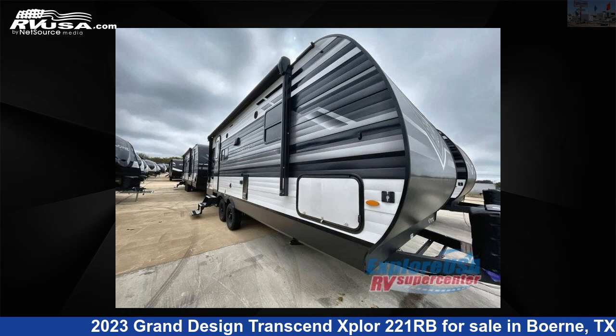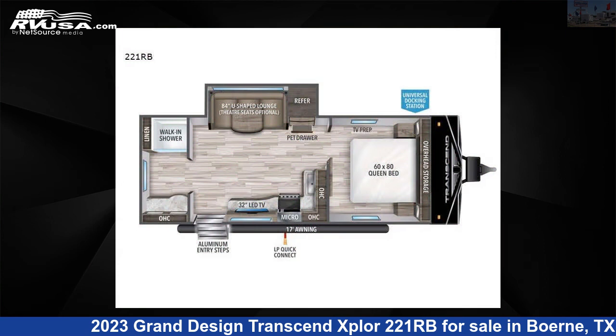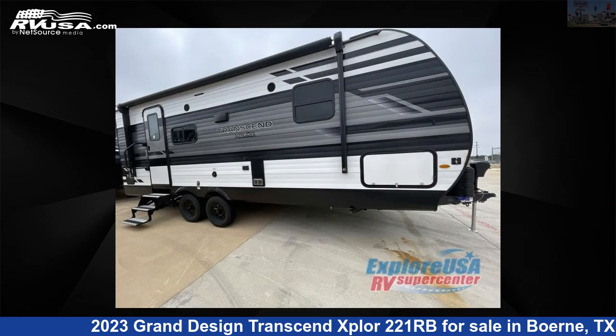This 2023 Grand Design Transcend Xplore 221RB is a travel trailer RV. It is located in Bernie, Texas, 78006 and is offered for sale by Xplore USA RV Supercenter, Bernie, TX.